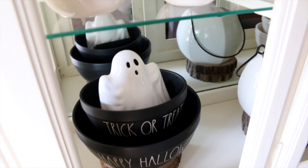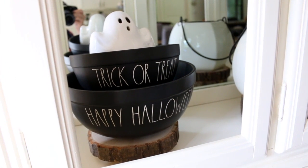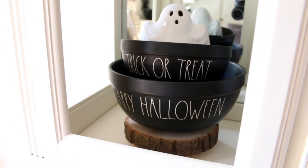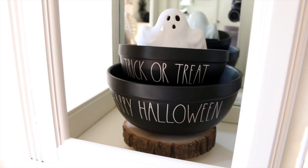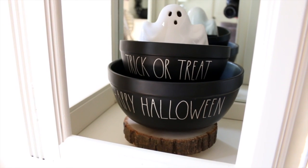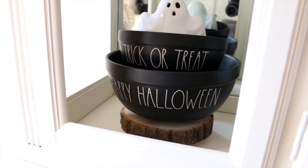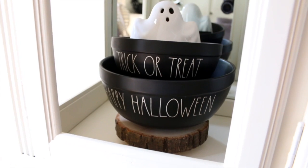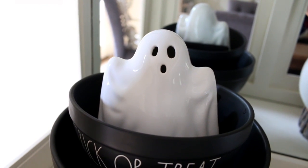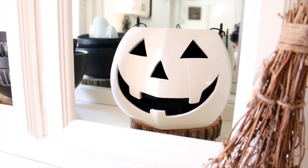My little ghost is also from the dollar spot at Target, and he's sitting in one of my favorite things ever — the black Rae Dunn Halloween bowls. My mom found these for me and texted me casually on a Saturday afternoon. I was literally jumping up and down — I had wanted these Halloween bowls so bad. Here's a close-up of the ghost, who actually lights up. He looks so perfect sitting inside the black Rae Dunn bowls.